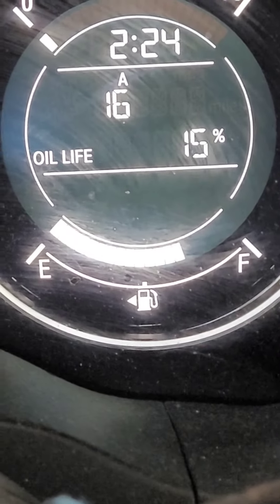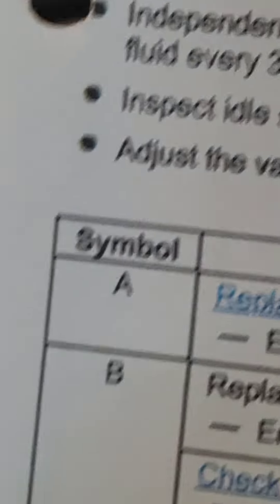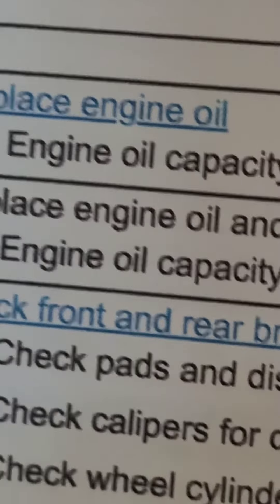Looking at the manual, code A means engine oil — it requires an engine oil change without changing the oil filter. But for me, if I'm already doing it, I'll change the oil filter at the same time too.